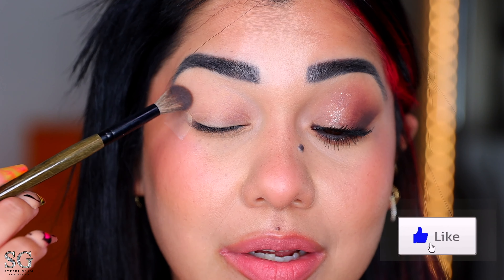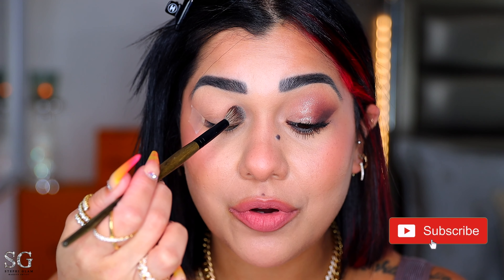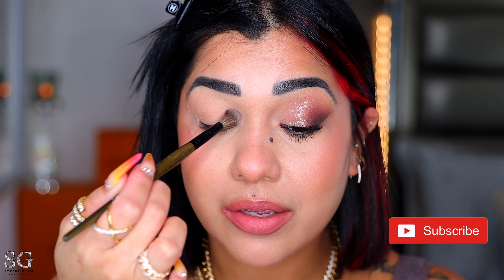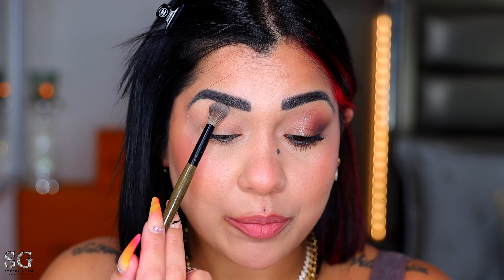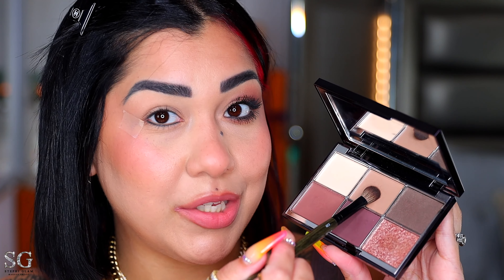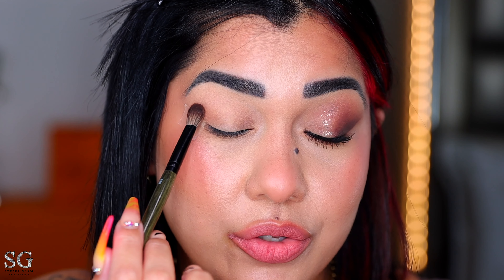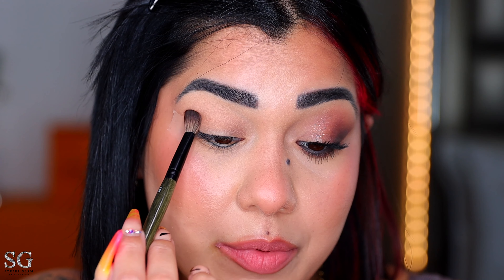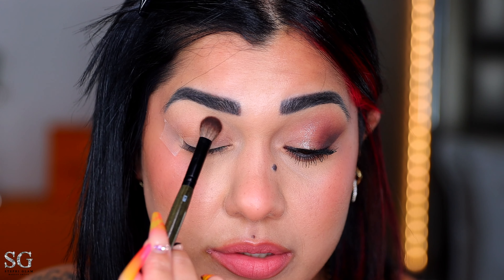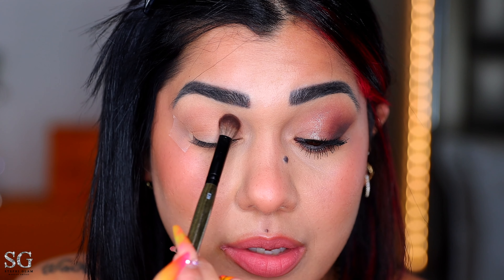Starting with a blending brush — the E29 from Rose and Benz Beauty. I'm using this shade as my base, applying it all over the lid and also blending into the little crease lines from the concealer. The bone color looks very creamy. Picking up a little more for the inner corner and the brow bone to open up the eyes. Then with the E28, I'm picking up the next shade starting on the outer V and packing it right in the crease.